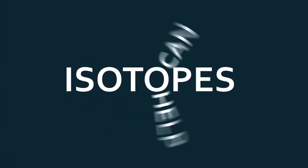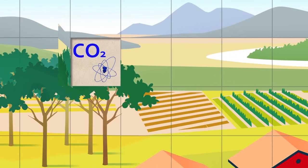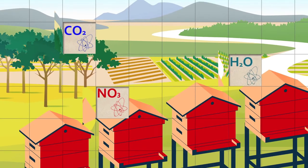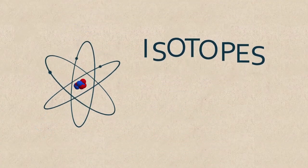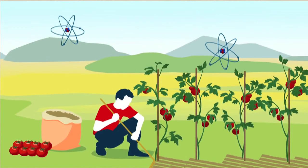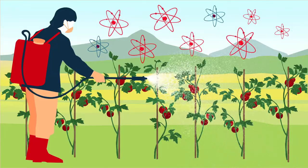Isotopes can help to provide this missing verification. In nature, each chemical element has its own identity. Atoms of the same substance can vary in weight because they have different numbers of neutrons. These atoms are known as isotopes. The ratios of these isotopes vary according to where, how, and under what environmental conditions the food was produced.